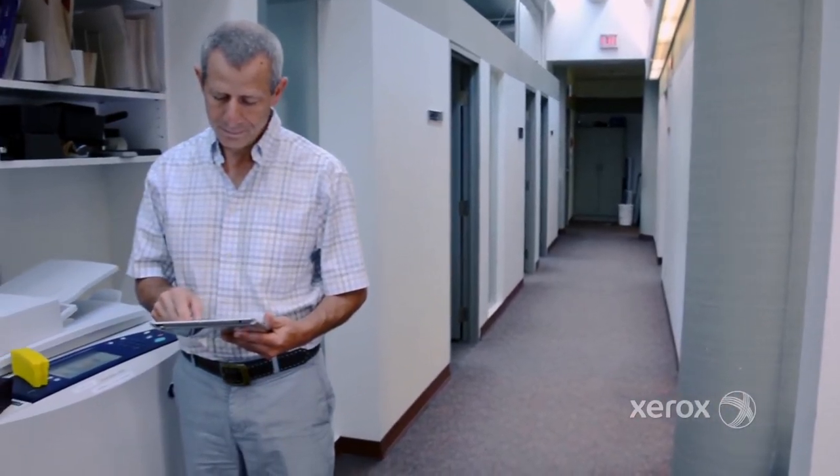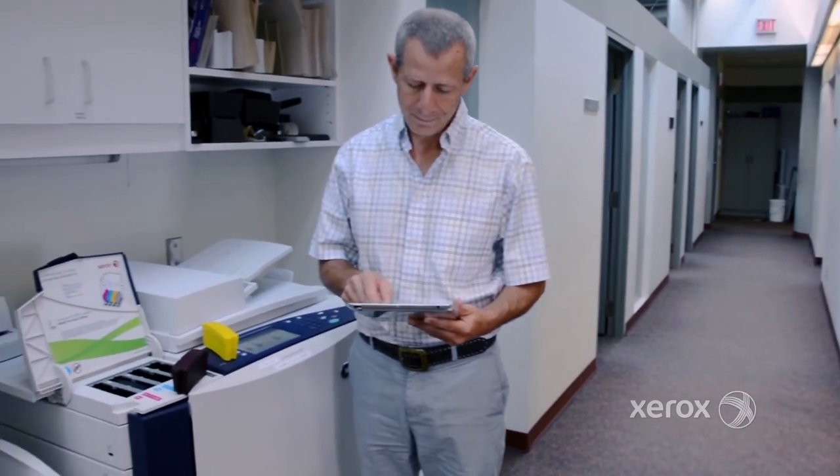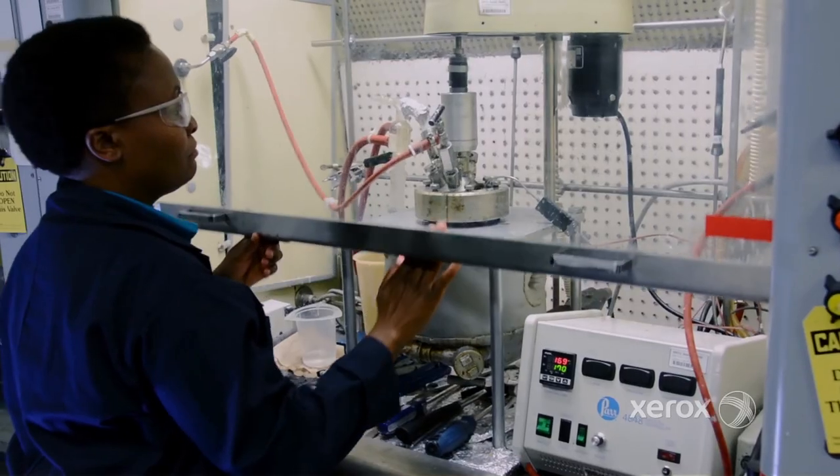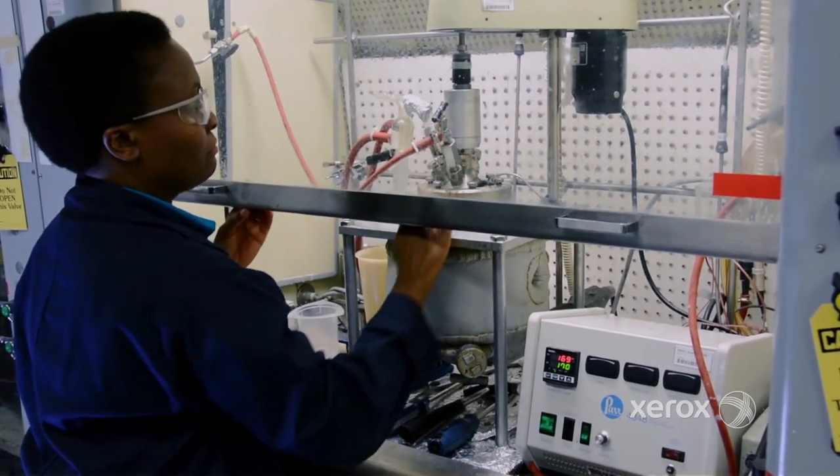So the next time you're preparing for that important presentation, rely on Xerox and the research performed at the Xerox Research Centre of Canada for quality, eco-friendly outputs.